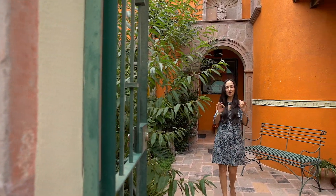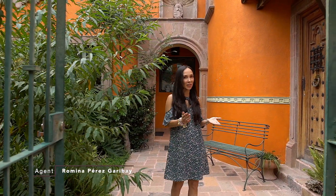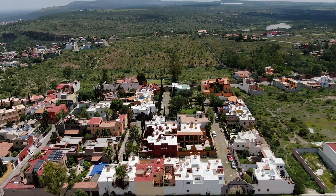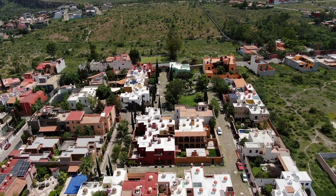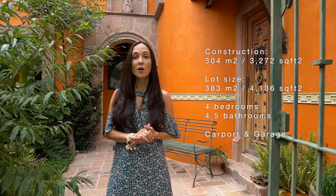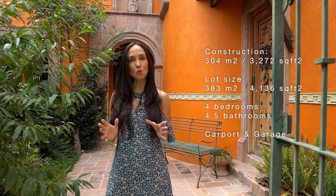Welcome to another tour of Perfect Home San Miguel. I am Romina and I'm located in the beautiful neighborhood of Atascadero in San Miguel de Allende, Mexico. Today we're going to tour a property that's full of charm and vibrancy of old Mexico. The house is situated on a corner lot so it has two separate entrances. It has four bedrooms, 4.5 bathrooms, and three separate terraces with a water feature. Let's go and check it out.